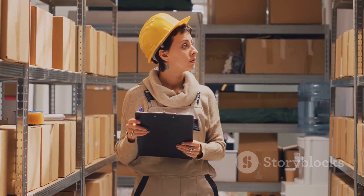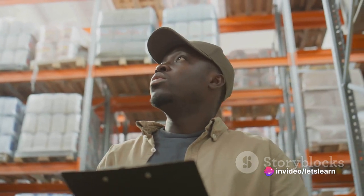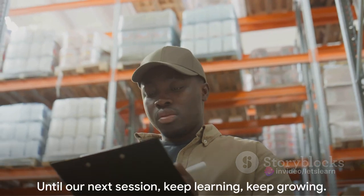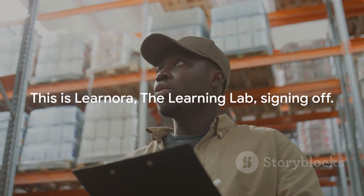So there you have it — a simple, digestible explanation of Just-in-Time. As you navigate the world of business and inventory management, remember this concept. It could just be the secret ingredient to operational efficiency and cost saving. Until our next session, keep learning, keep growing. This is Learnora, the learning lab.